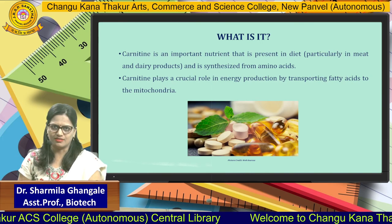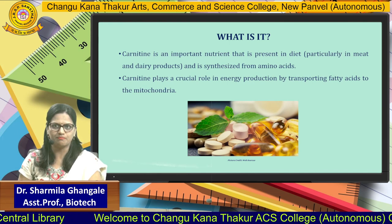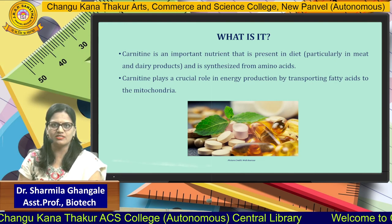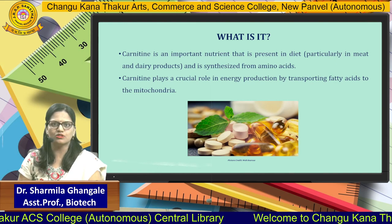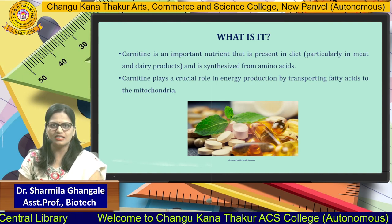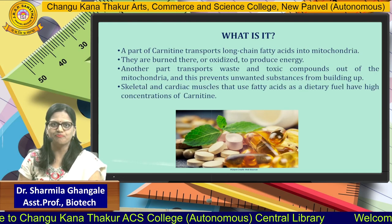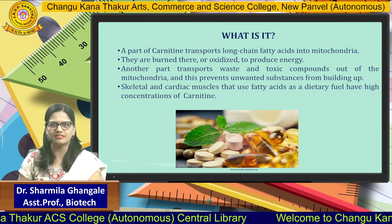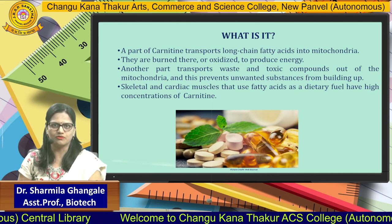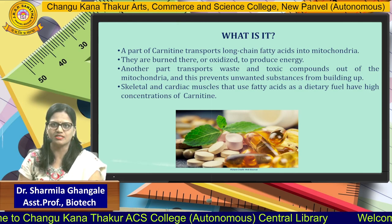Carnitine is an important nutrient present in the diet. The main dietary source is particularly red meat and dairy products, and it is synthesized from amino acids. Carnitine plays a crucial role in energy production by transporting fatty acids into the mitochondria, where they are burned or oxidized to produce energy. Another part of Carnitine transports waste and toxic compounds out of the mitochondria, preventing unwanted substances from building up.